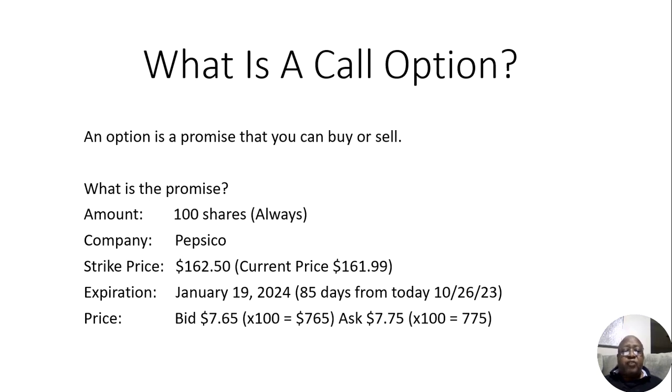On the other hand, let's say I didn't have 100 shares of PepsiCo but I wanted to buy 100 shares at $162.50 and I wanted the contract to last until January 19th, 2024. In that case, that contract will cost me $7.75 a share. Multiplying that by 100, I would be able to buy the contract for $775.